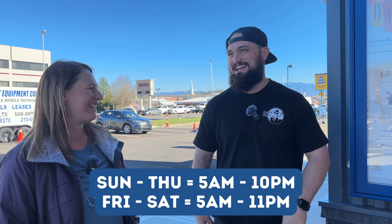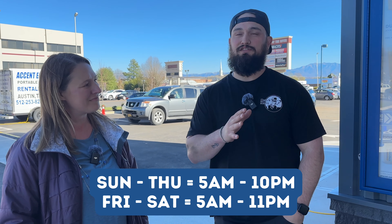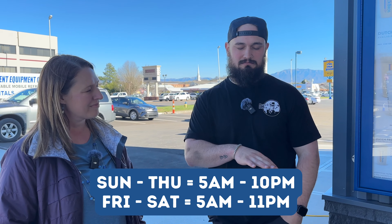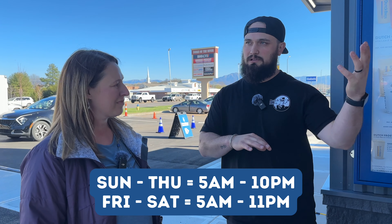Tell me a little bit about your operating hours. We open at 5 a.m. every single day. Sunday through Thursday it is 5 a.m. to 10 p.m. And then Friday and Saturday weekends, it's 5 a.m. to 11 p.m. for that weekend crowd. So that late night coffee craving, I can satisfy here. Absolutely!